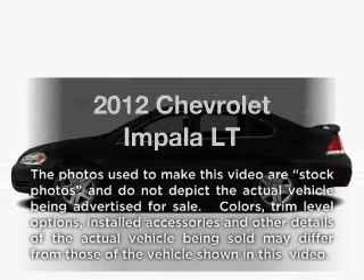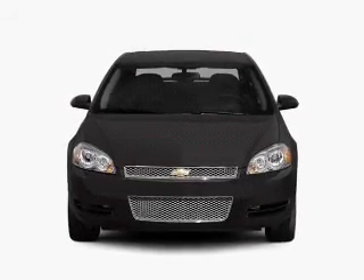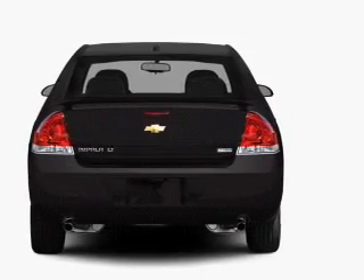Presenting the 2012 Chevrolet Impala. If you're looking for an automobile with great attributes, look no further. With a solid six-cylinder engine driven by a six-speed automatic transmission, the anti-lock braking system will help deliver you safely to your destination.